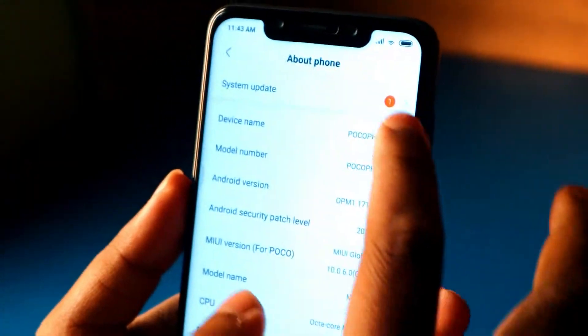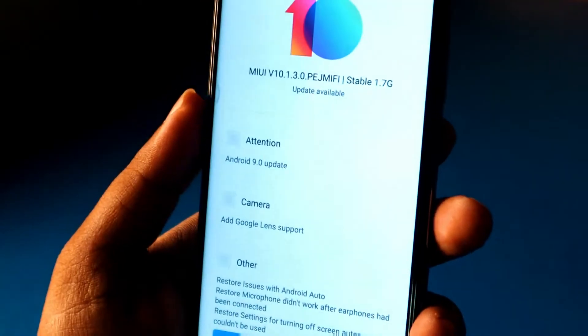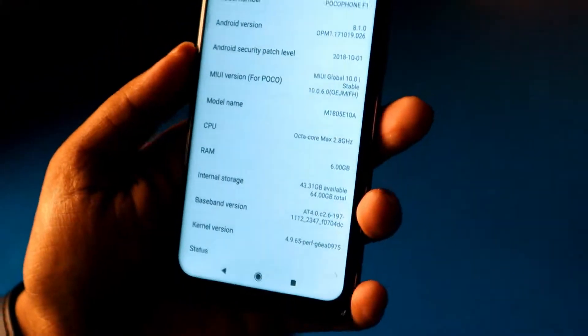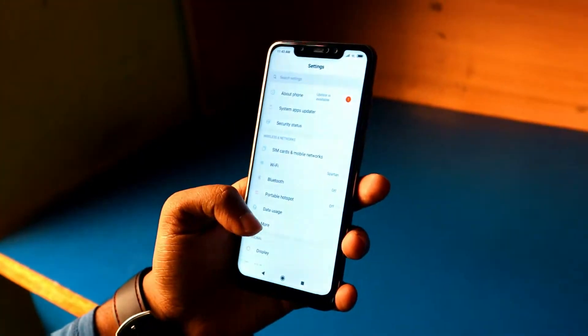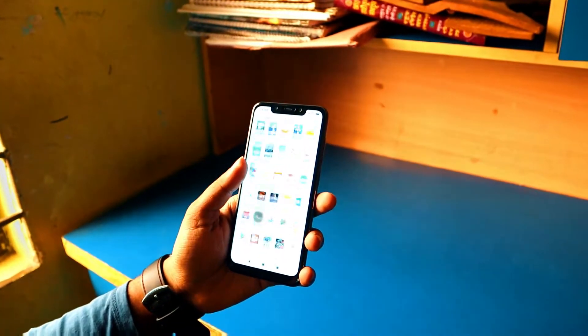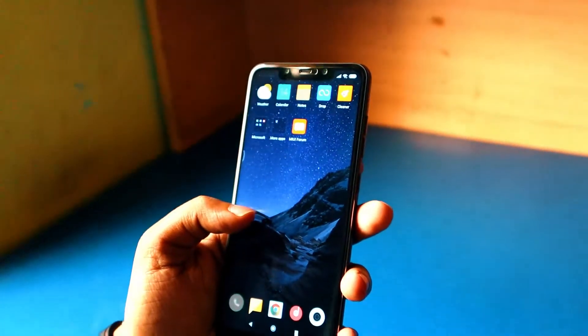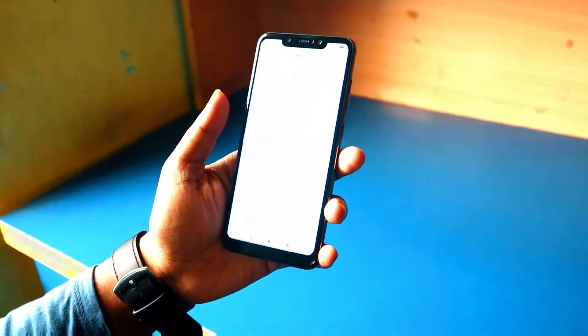Now let's talk about the UI. Out of the box this phone runs MIUI 9, but as soon as I connected to Wi-Fi it got the MIUI 10 update, so it's really fast on updates. It's running MIUI 10 and you get the app drawer by default, so you don't have to use any third-party launcher. You also get the default MIUI home screen.